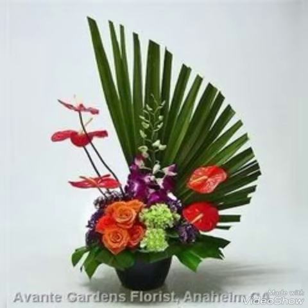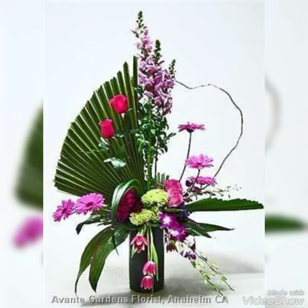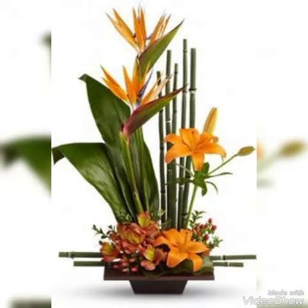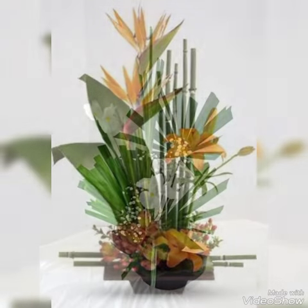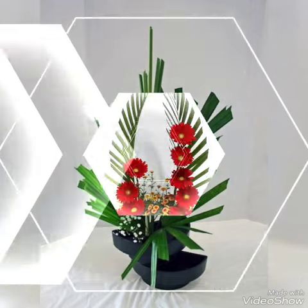Hey guys, welcome back to my channel. I hope you all are fine and doing great. In this video I'm gonna show you some adorable, fabulous, and very pretty collection of flower decorations. These are the charming and beautiful flower decor ideas that you're watching in my today's video. Watch this video till the end because there are so many adorable and very charming flower decor ideas present.